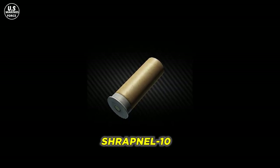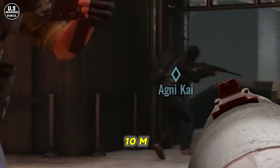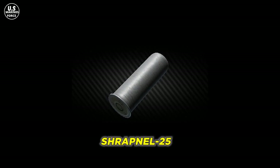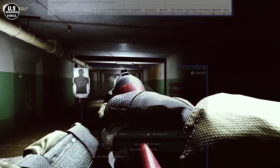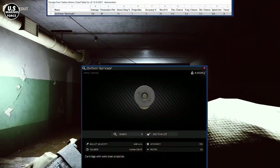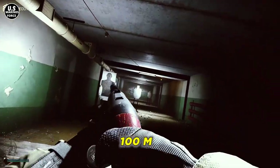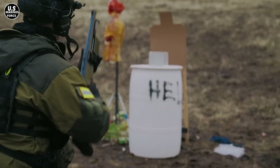The Shrapnel-10 is one of the ammunition types this gun can fire — it is basically a buckshot round with a 10-meter effective range. It is closely followed by the Shrapnel-25, which has a 25-meter effective range. There is also the Barricade, a cartridge with a solid steel projectile that can destroy a vehicle's engine block, with an effective firing range of 100 meters.